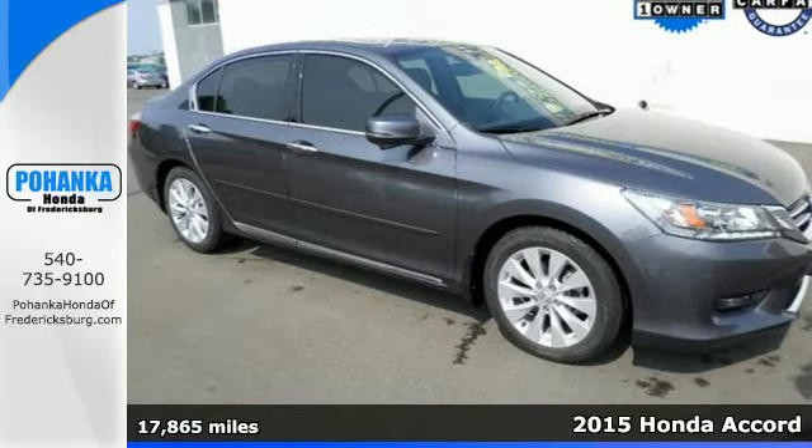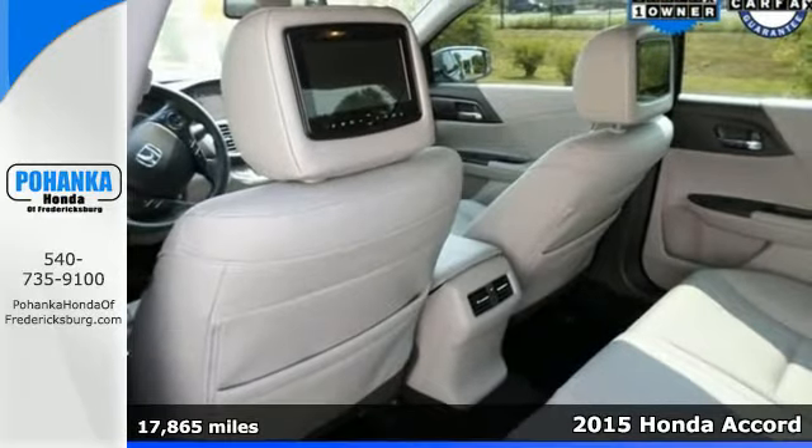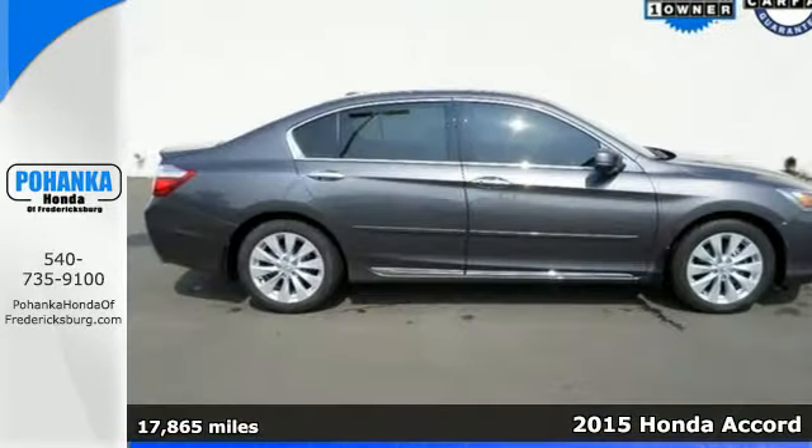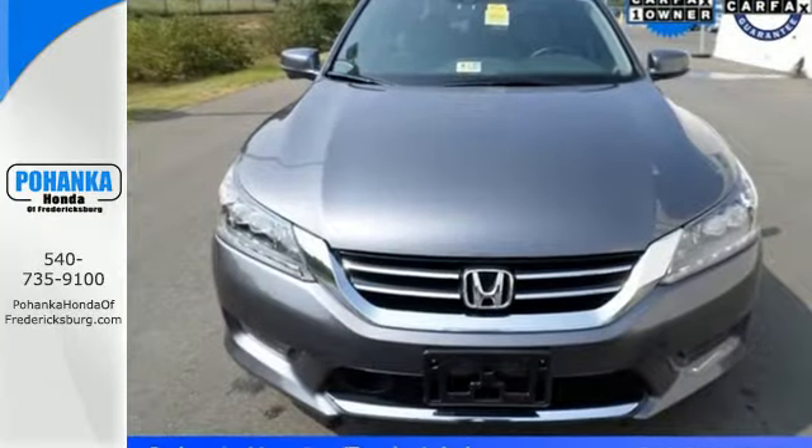Here's a 2015 Honda Accord. Nearly 40 years of heritage brings you this incomparable Accord. It has many convenient features like a rear-view camera, dual-zone climate control and Bluetooth hands-free link.